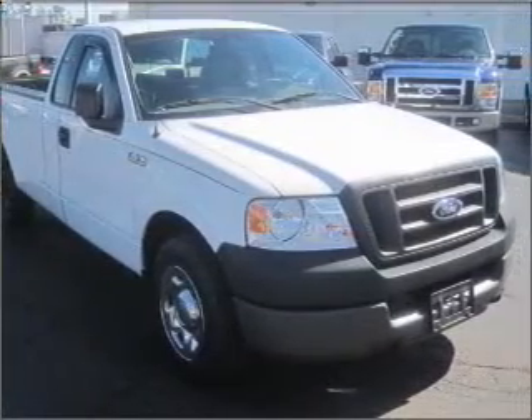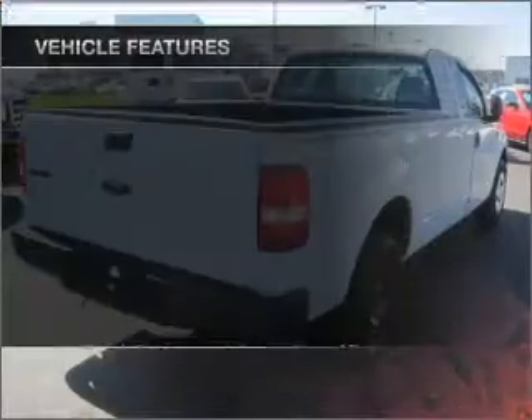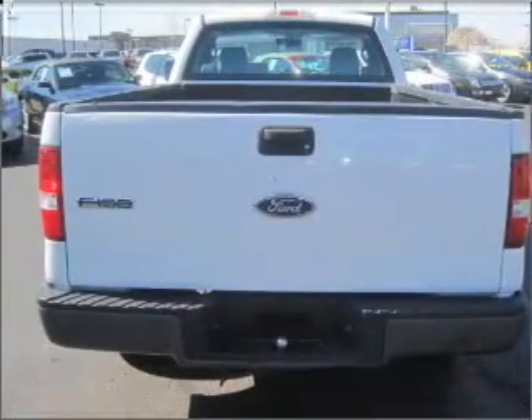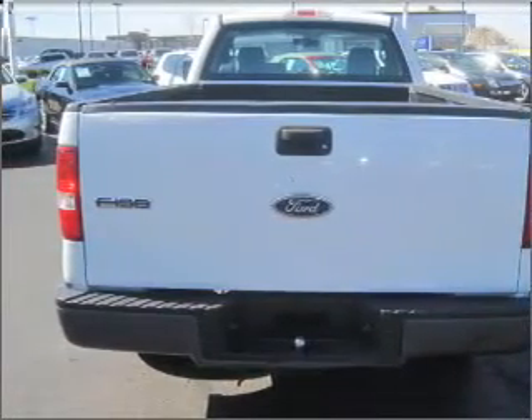Brake safely with the anti-lock braking system. Plus, enjoy these notable features that are included in this vehicle: air conditioning, power steering, an alarm system, an AM-FM stereo, and an adjustable tilt steering wheel.